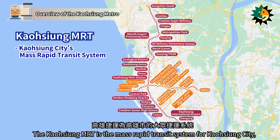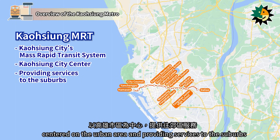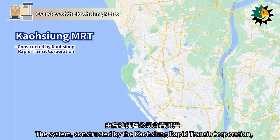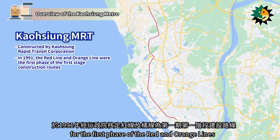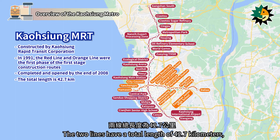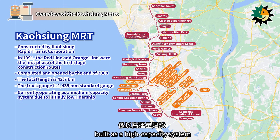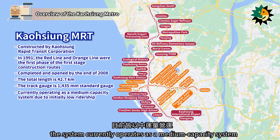The Kaohsiung MRT is the mass rapid transit system for Kaohsiung City, centered on the urban area and providing services to the suburbs. It also serves as the airport link rail system for Kaohsiung International Airport. The system, constructed by the Kaohsiung Rapid Transit Corporation, received approval from the Executive Yuan in 1991 for the first phase of the red and orange lines, completed and opened at the end of 2008. The two lines have a total length of 42.7 km, with a standard gauge of 1,435 mm, built as a high-capacity system. Due to initially low ridership, the system currently operates as a medium-capacity system.